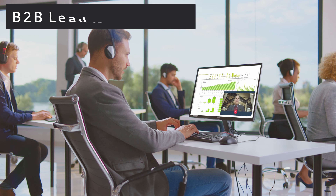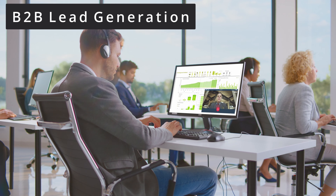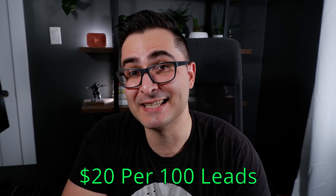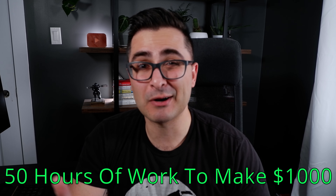The fifth high-income skill is B2B lead generation. What you'd be doing is working with companies that need to build a list of potential clients they might want to sell to — usually including the company name, contact name, email address, and a direct phone number so their sales team can reach out. The barrier to entry is pretty low; the biggest thing you need is time. I think it's reasonable to charge around $20 per 100 leads, and to make $1,000 in a month you're probably going to be working around 50 hours.